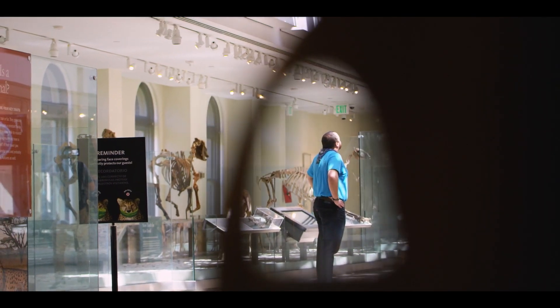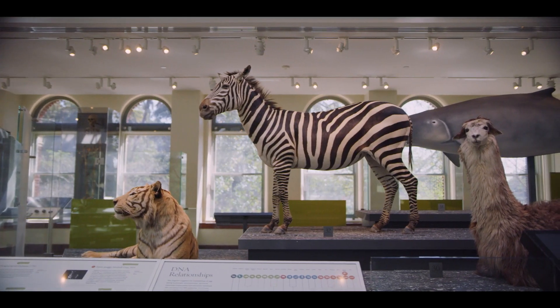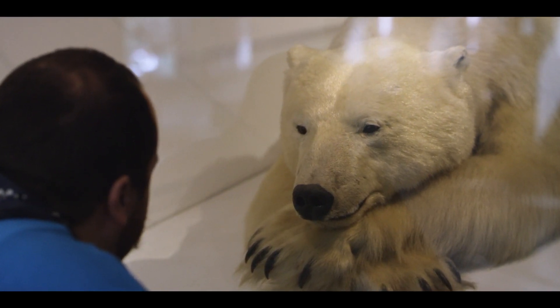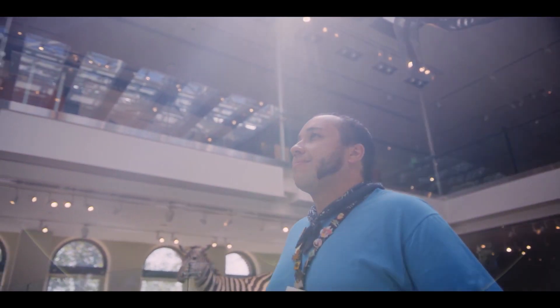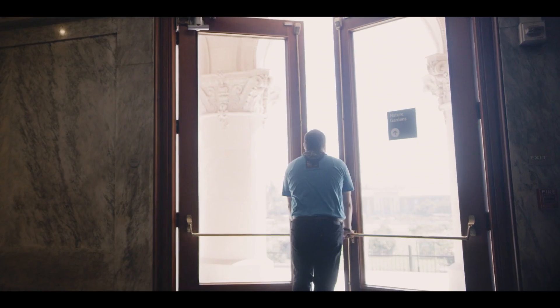Can you believe that's just a small fraction of what actually goes on here? It's amazing to think that our scientists are working right now to make connections between our past and some of the most important issues of our present. So maybe next time when you come visit our museum, you'll see our collection in a different light. And when you step back out into the world, maybe — just maybe — you'll see that in a different light too.